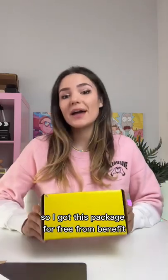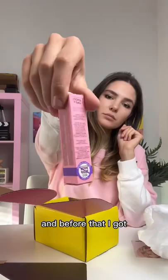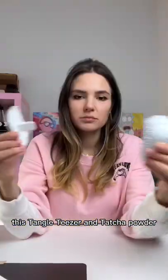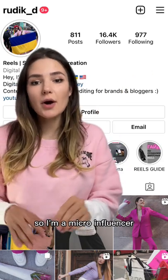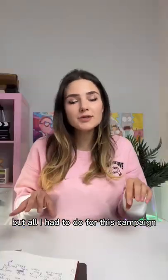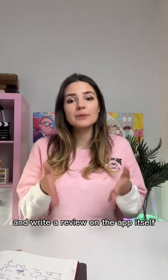I got this package for free from Benefit by signing up on the Influenster app. This is a concealer, and before that I got a Tangle Teaser and Tatcha Powder. I have 16.4k on my Instagram, so I'm a micro-influencer, but all I had to do for this campaign is write a review on Sephora and write a review on the app itself.